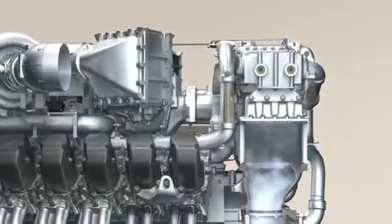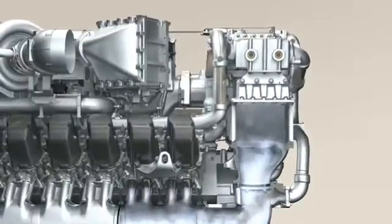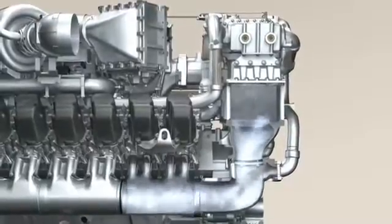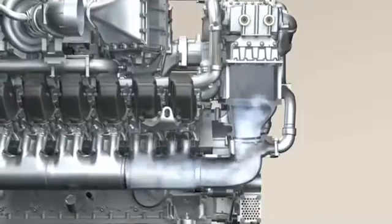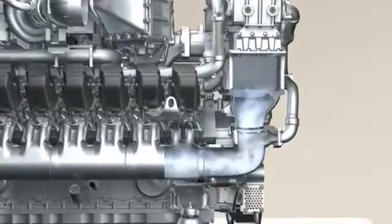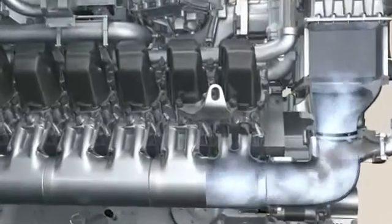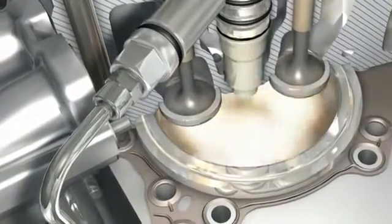The air heats up significantly during compression and needs to be cooled before it enters the combustion chambers. The charge air coolers perform this task. Cool charge air helps to reduce the emissions created during combustion. MTU works with its suppliers to develop highly efficient and compact solutions for charge air cooling.